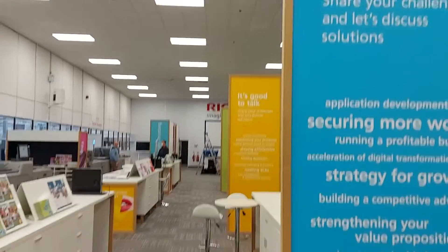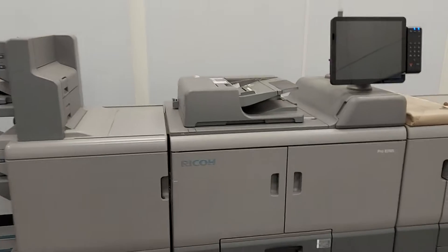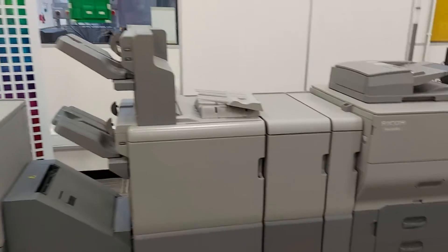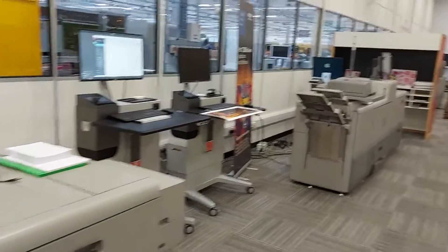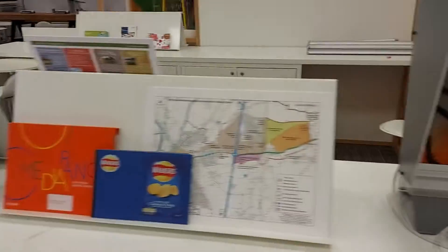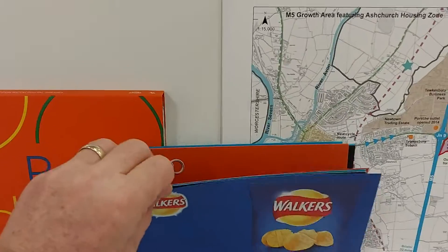This is part of the new customer experience center at Ricoh, still under construction but almost there. We've got available to show the Ricoh black and white device, the entry-level color Pro C 5300 and the Pro C 7200 with its fifth colors, and all around us are samples of the types of applications that you can print with these machines.